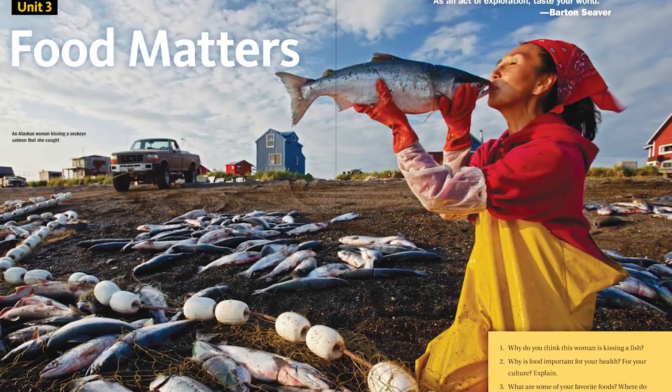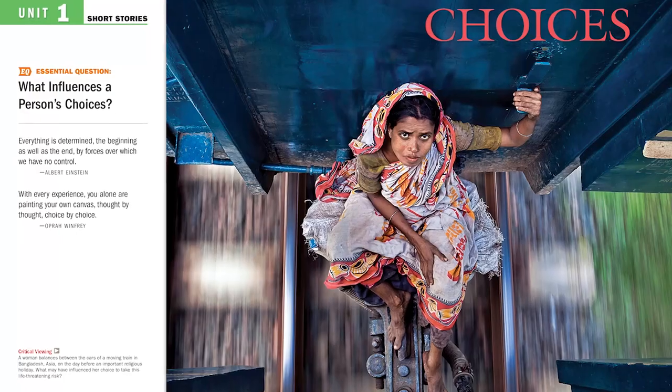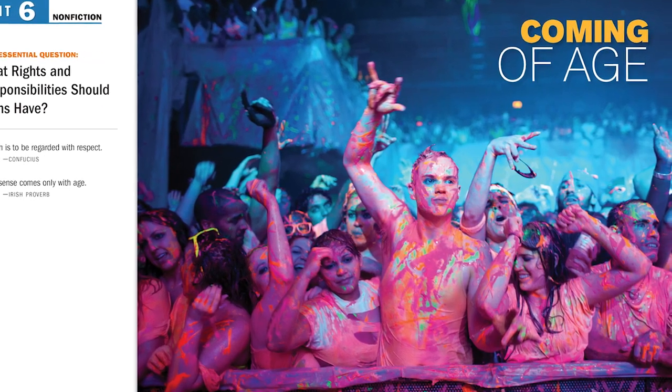We also look for photographs that will prepare learners for the real world that they will have to navigate. Ultimately, we ask teachers and learners, and everyone, to simply look at our publications to see if we have achieved our objectives. Like photographs, we believe they speak for themselves.